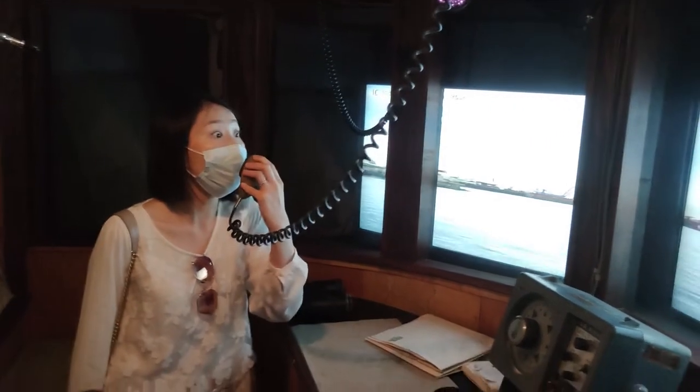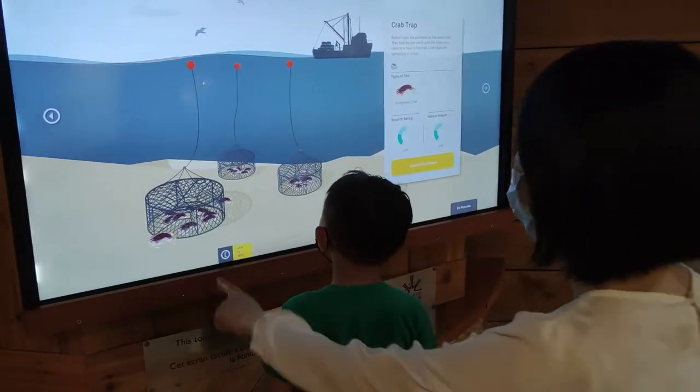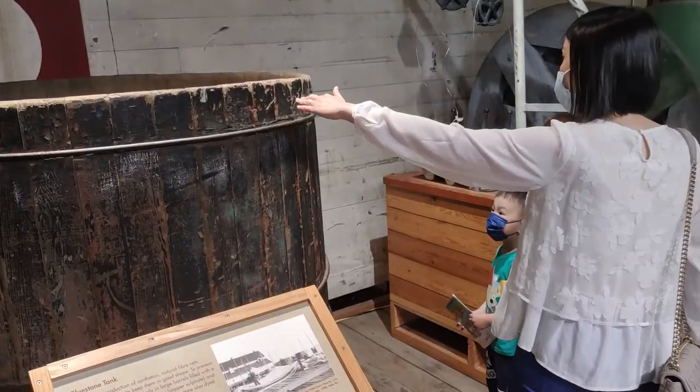There's a typhoon coming! Typhoon coming over! Rescue! So there are lots of interesting things that you and your kids can learn and explore here.